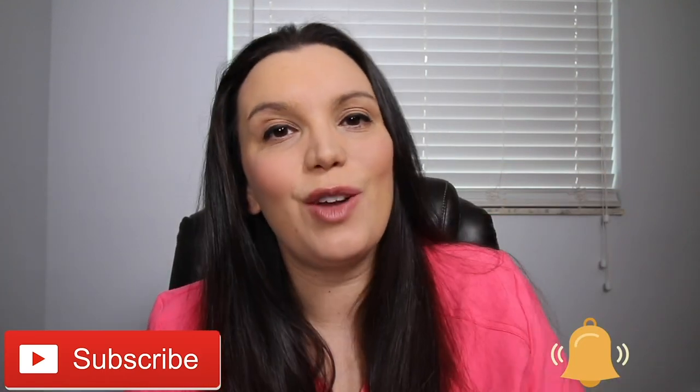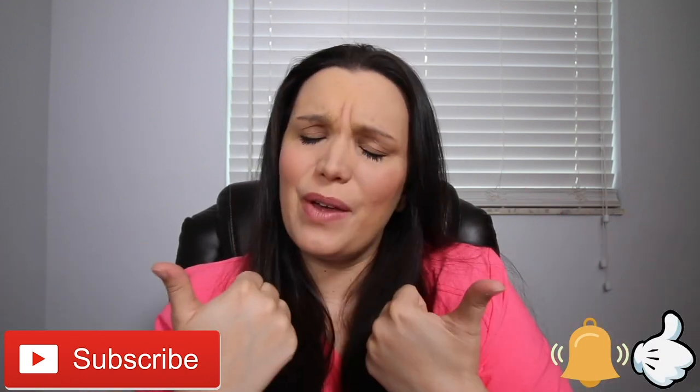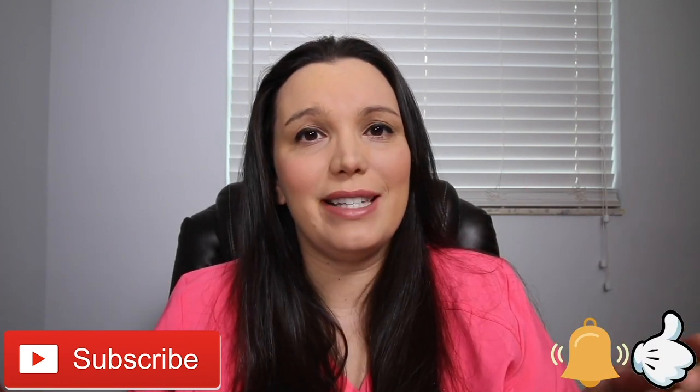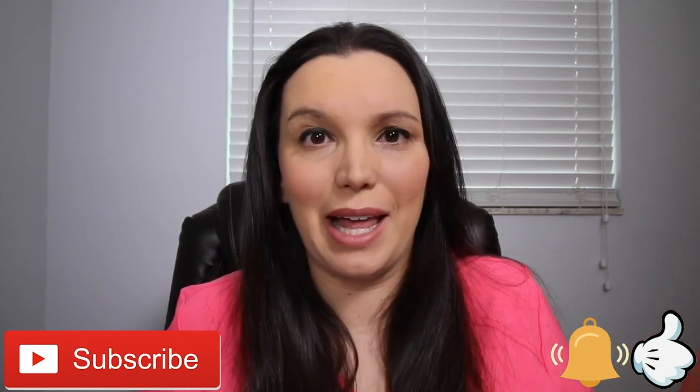If you haven't done so already, make sure you hit the subscribe button down below and, better yet, hit that bell notification — it lets you know when I post new content here on YouTube. And give this video a big thumbs up so that other people looking for the ATIT's review videos know that this is a good video to help you pass it like a boss.